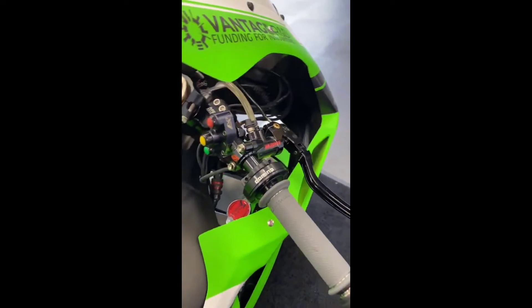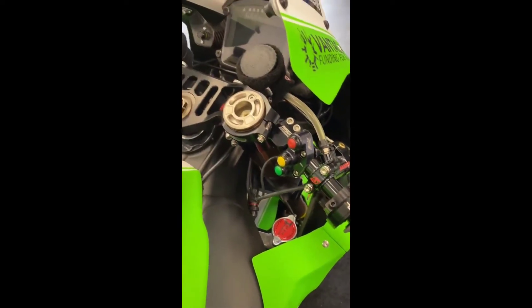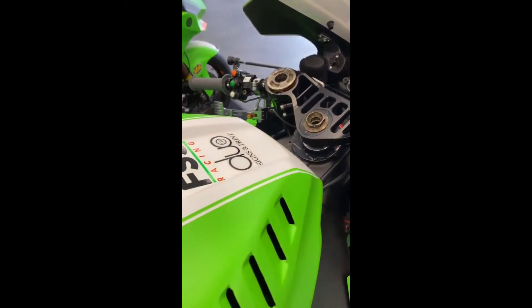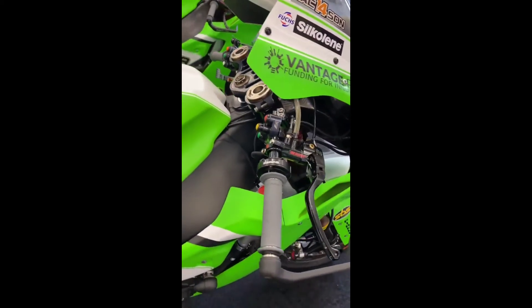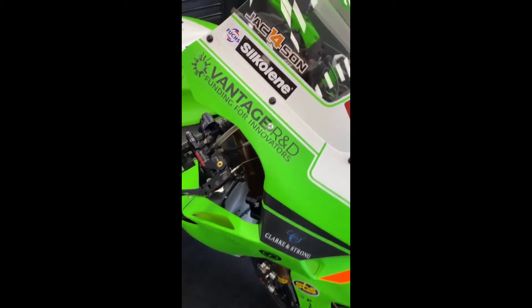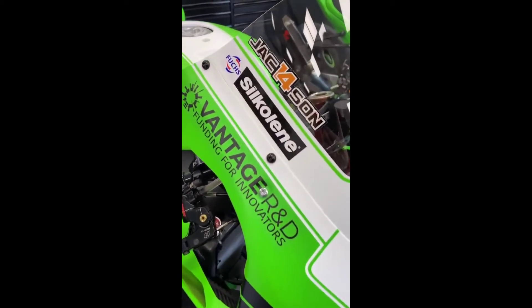Its weight is 207 kg and the seat height is 32.9 inches. Competition is everywhere in the world — this bike has competitors like the Honda CBR1000RR Fireblade, Ducati Panigale V4S, and BMW M1000RR.